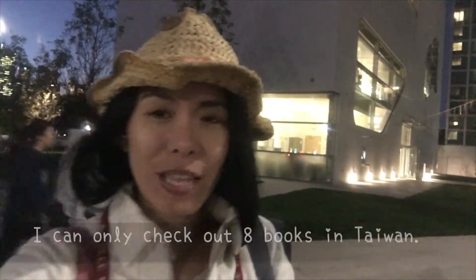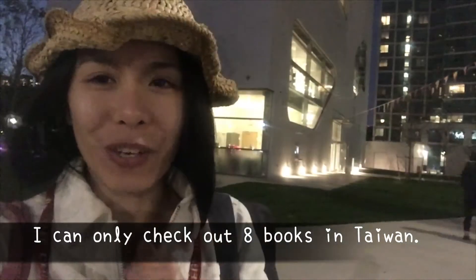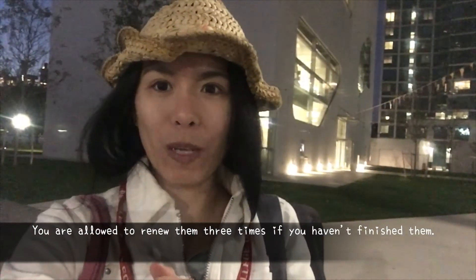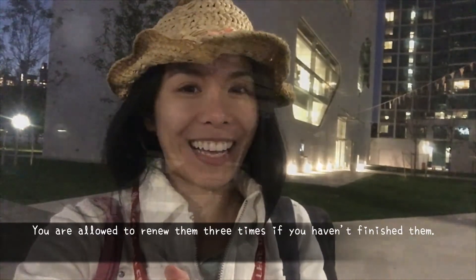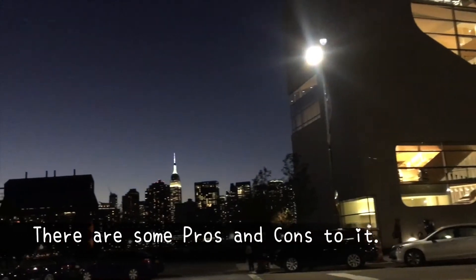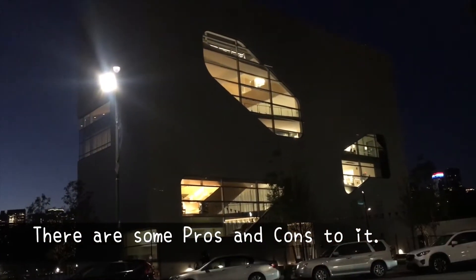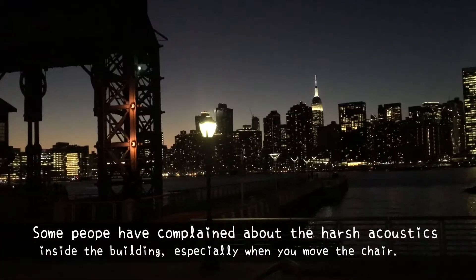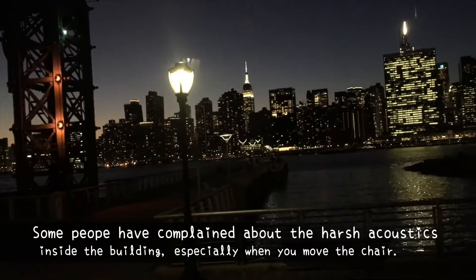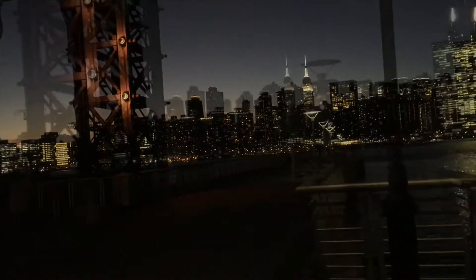台灣國家圖書館，台中那個也是這樣子，蠻方便的。因為圖書館最好的就是它一次可以借15本，完完全全完勝台灣圖書館。在台灣我一次都只能借8本書而已，扣打很少，但是這邊就可以直接借15本書，非常好吧。